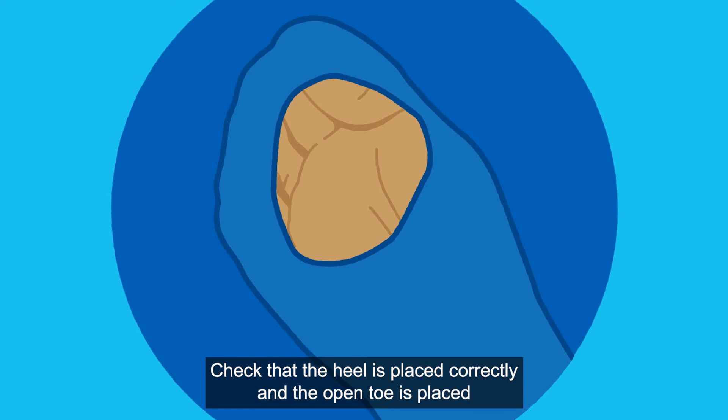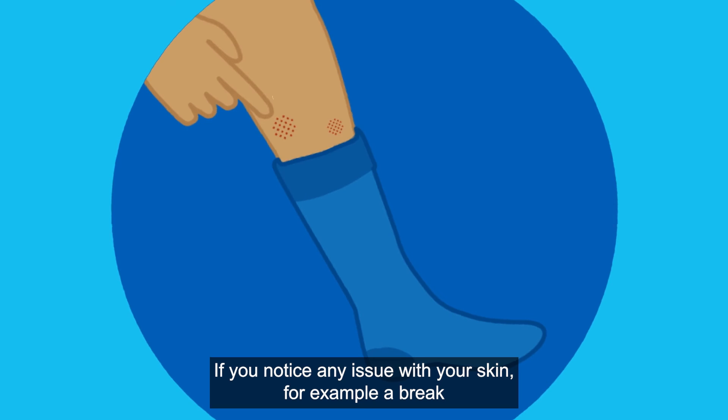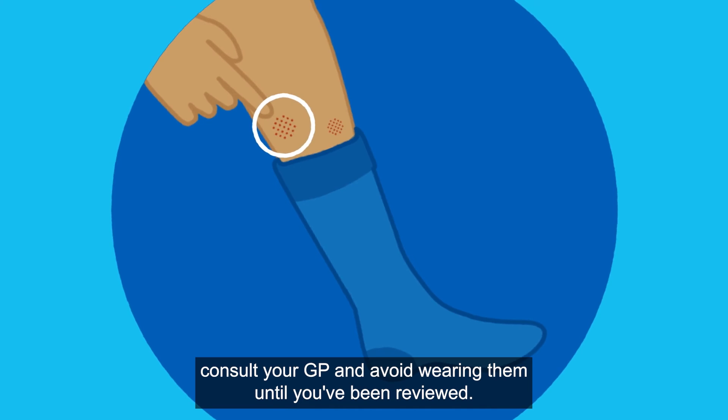To ensure good circulation, make sure that the top band of the stocking finishes two fingers from the back of the knee. Check that the heel is placed correctly and the open toe is placed under the toe area. If you notice any issue with your skin, for example a break or an ulcer when changing your stockings, consult your GP and avoid wearing them until you've been reviewed.